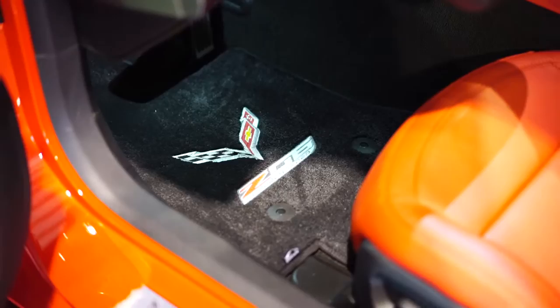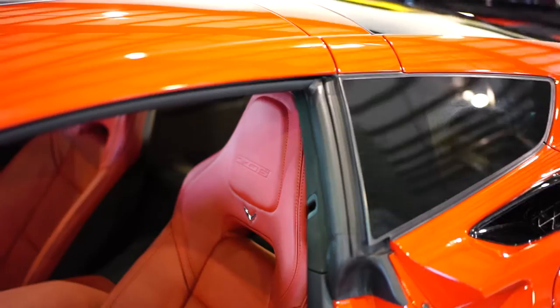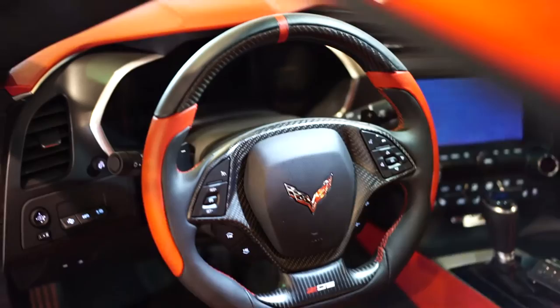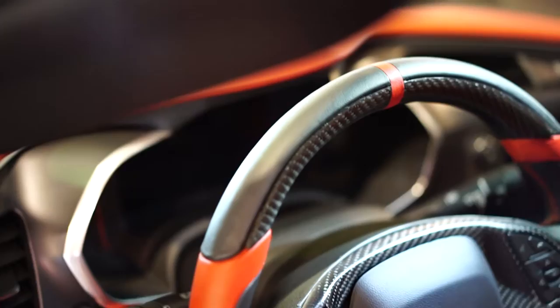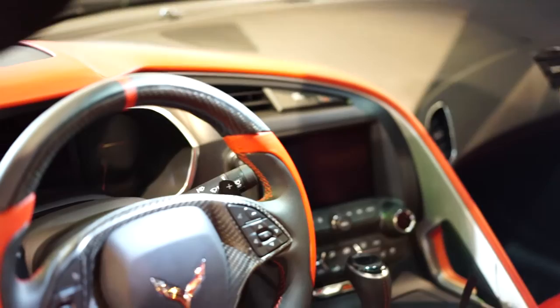Beautiful red leather with red stitching throughout the entire vehicle to tie everything in. Upgraded Lloyd mats — Z06 embroidered mats, very very thick. Ventilated and heated seats. Obviously a removable top as well. Check out that gorgeous steering wheel — full carbon fiber up top, and the red race stripe continues on the center of the wheel. This is the upgraded thicker steering wheel. True authentic carbon fiber all the way around. The vehicle does have both keys. Red stitching around the shift boot as well. This is the automatic 8-speed transmission.